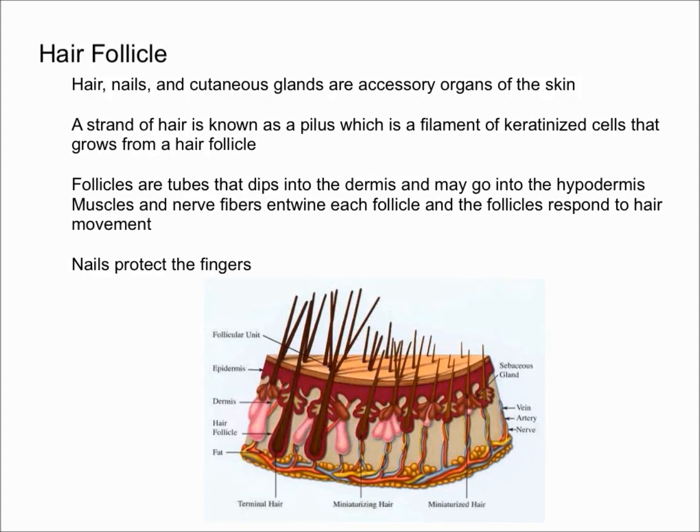In this video I'm going to talk about hair follicles mostly and touch on a little bit of nails. Hair, nails, and cutaneous glands — which are sebaceous glands and sweat glands — are all accessory organs of the skin. A strand of hair is known as a pilus, which is essentially a thin filament of keratinized cells that grows from a hair follicle.